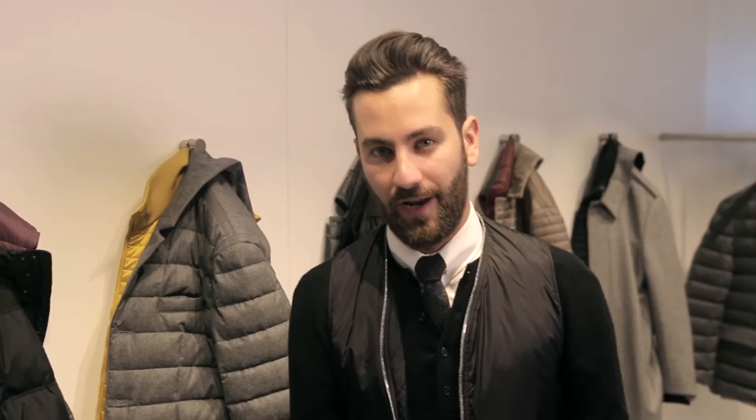For the modern gentleman, GEOX came up with their formal collection. For Autumn Winter 16/17 we have all these amazing classic jackets with a modern twist.